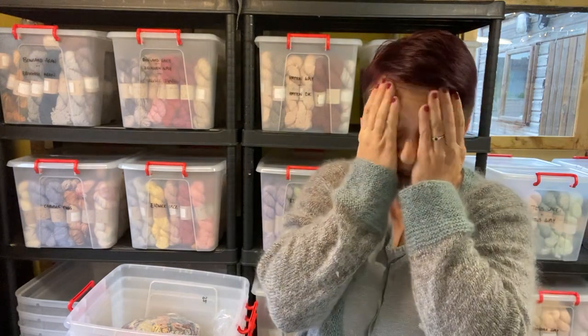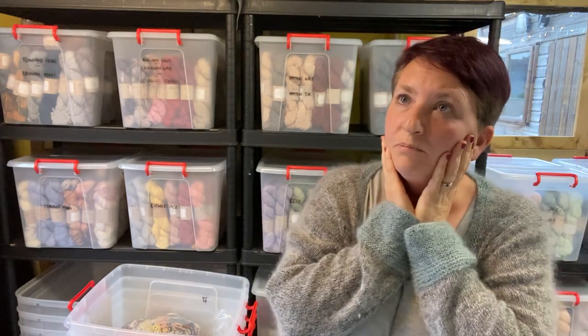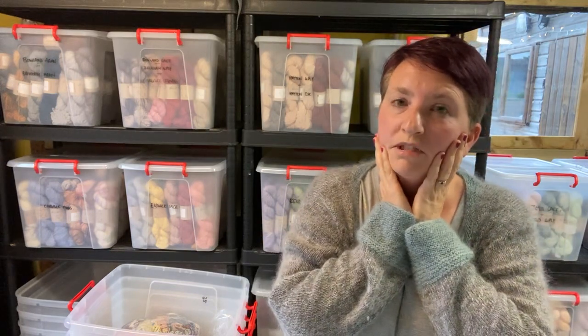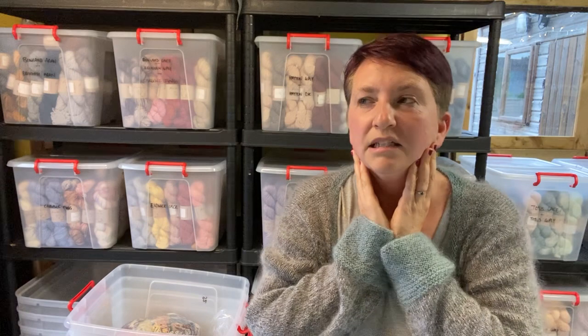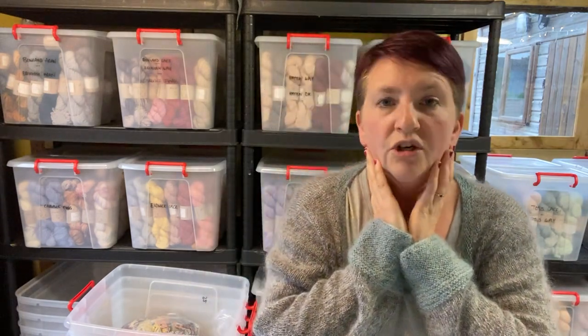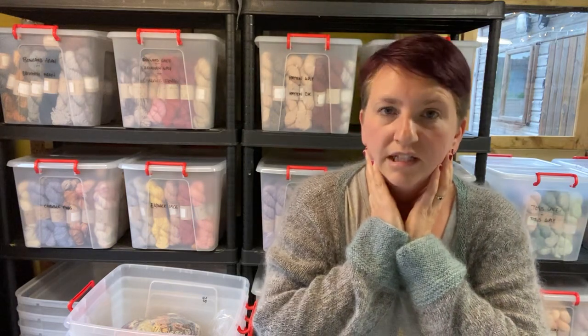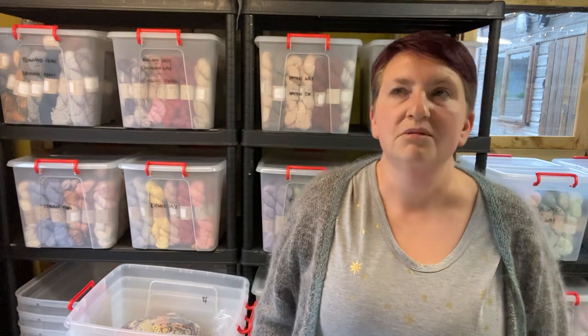Talking of fluffy lace weight — so I spoke to you last Monday, we were heading off to the North East Wool Show, and then I did a quick video from there as well. The show was amazing, it was fantastic — thank you to everyone who came, you really, really made our weekend. We were just so glad to be there.